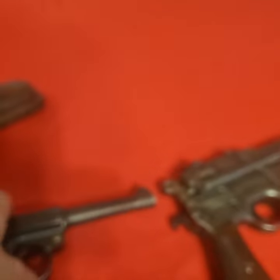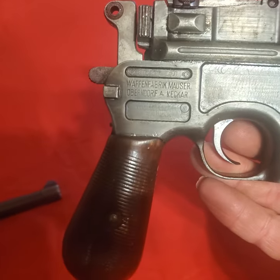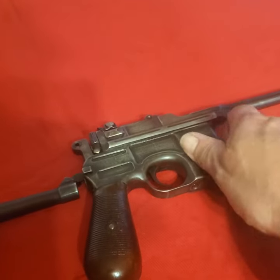This Luger is chambered in nine millimeter. The Mauser is chambered in .30 Mauser — it is not .30 Luger, it is .30 Mauser. We're going to talk about those calibers now.